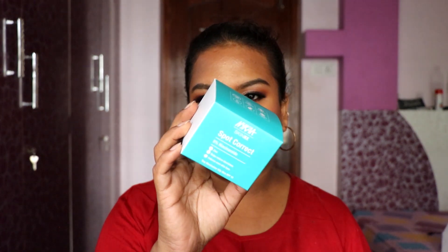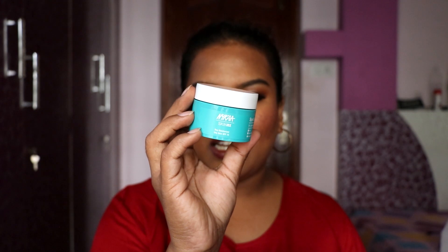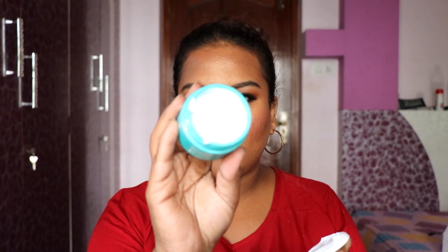The next product is the Nykaa SkinRx Spot Correct 5% Niacinamide moisturizer. It's a recently launched product and I haven't tried it yet — I wanted to show you first and then try it. It's a day moisturizer with SPF 15, designed for oily skin. The consistency is jelly-like but not too thick — perfect for oily skin girls. It blended beautifully and has a natural finish, not matte. I'll keep using it and update you on this product.